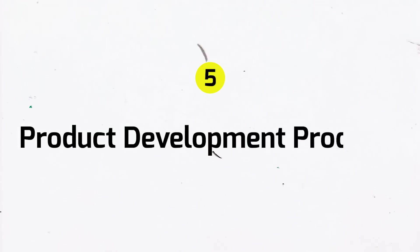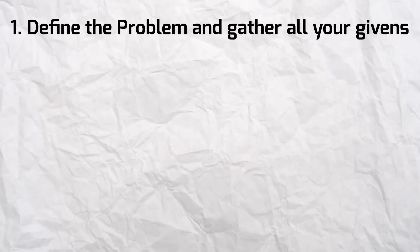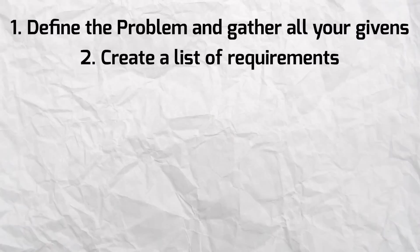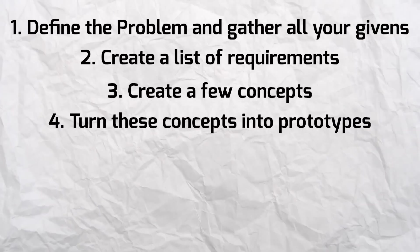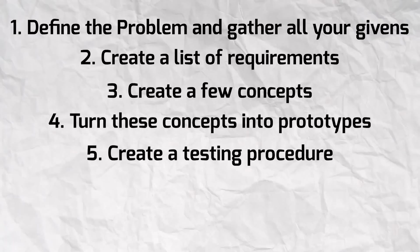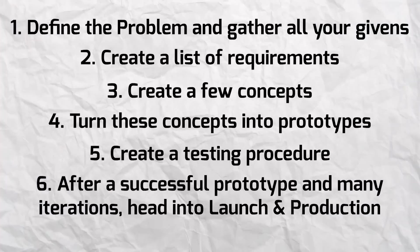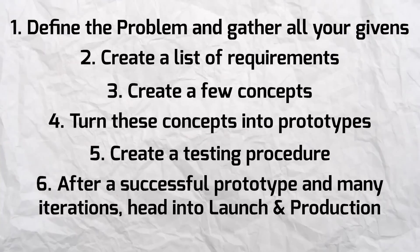When solving a problem — whether in an engineering interview or on the job — it's important to have a critical thinking approach. The most common way that's done in engineering is through a product development process, which can be broken down into six steps: one, define the problem and gather all your givens; two, create a list of requirements needed to solve the problem; three, create a few concepts that satisfy the requirements; four, turn these concepts into prototypes or create a mathematical model; five, create a testing procedure to make sure the prototypes or models meet the requirements; and six, once you've had a successful prototype — which may take several iterations — head into launch and production.